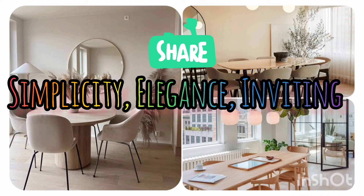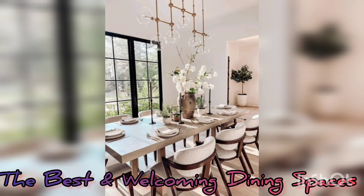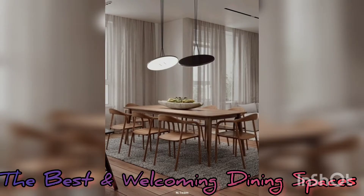Hi guys, welcome back to my YouTube channel. Remember to subscribe, give us a like, and share. Today we're going to talk about dining spaces and we're going to introduce you to this topic.